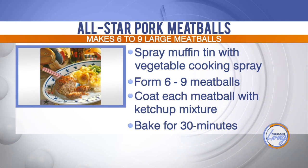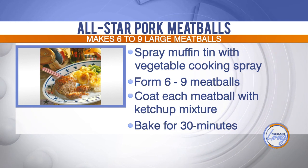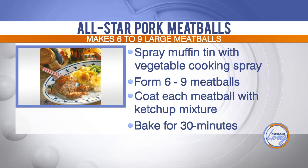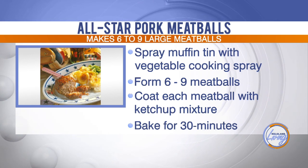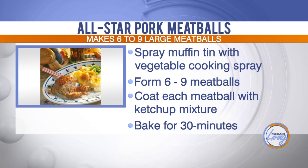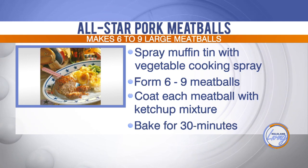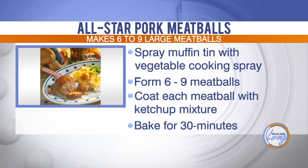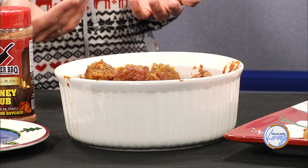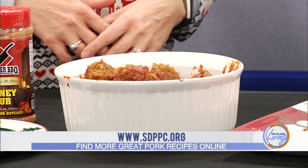The recipe says to put them in a muffin tin — that's different. It just separates them, and it depends on what size of meatball you're looking for. The recipe makes six to nine meatballs. How do you know how much to make for your guests? It depends on what else you're serving, but these meatballs go a long way and they are very filling — they are pretty large.